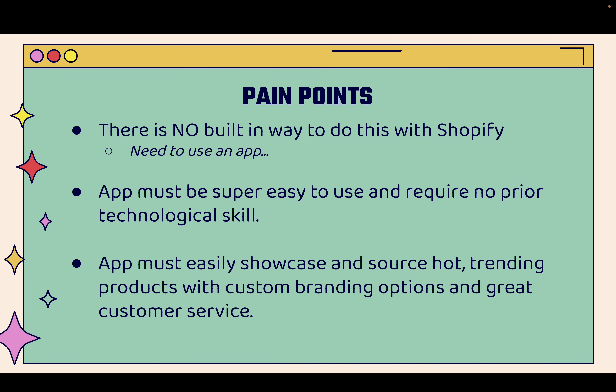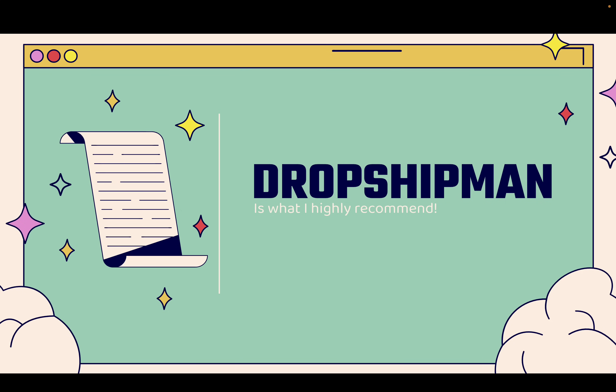Dropshipman has an app that's super easy to use and requires no technological skill whatsoever. Most importantly, the app is really powerful because it always showcases and helps you source hot trending products. You can even add on things like custom branding options. They have great customer service and great pricing. That's why you're going to use Dropshipman, that's why I use them, and that's why I highly recommend them. You see the link directly below this video — you'll be able to jump right into Dropshipman.